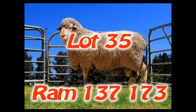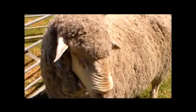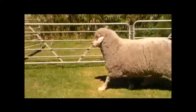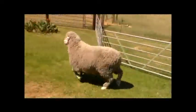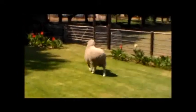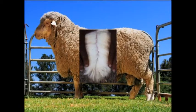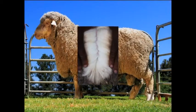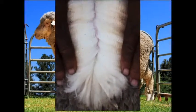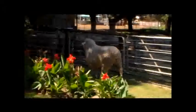Lot 35. Ram 137173 is a splendid poenskop ram with good depth of body and broad chest. The ram has a very strong head and nicely thick legs. The conformation of the ram is reflected in the good BLUP body mass of plus 4.13 kg. The wool of the ram has very good quantity and length, as seen in BLUP figures of plus 613 grams on clean fleece mass and plus 8.92 mm on staple length. Here is a very good poenskop ram that will improve the wool.